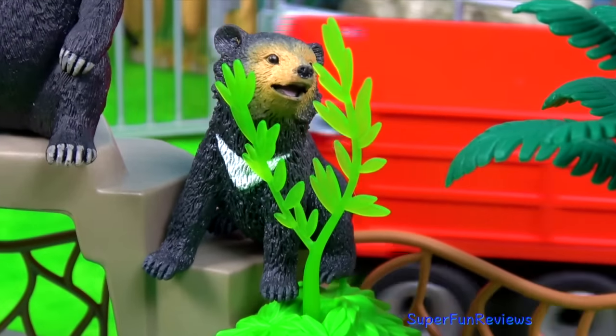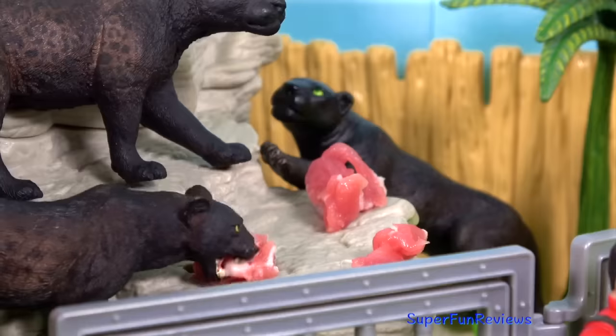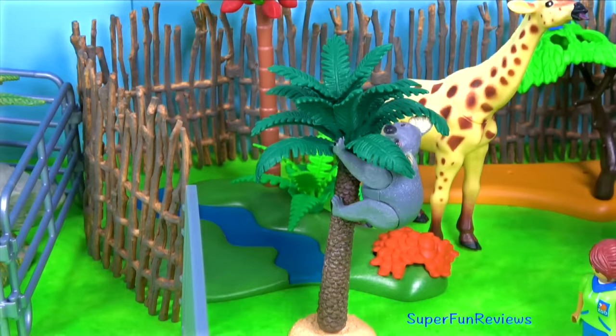Hi, it's Kerry. I've got some really lovely animals today. This amazing little koala is climbing the tree.